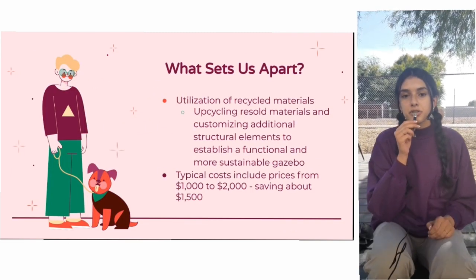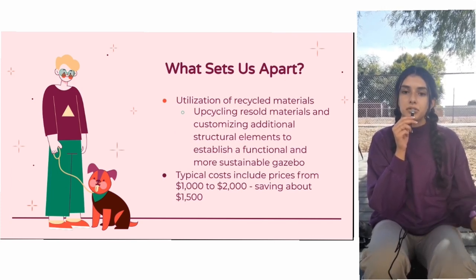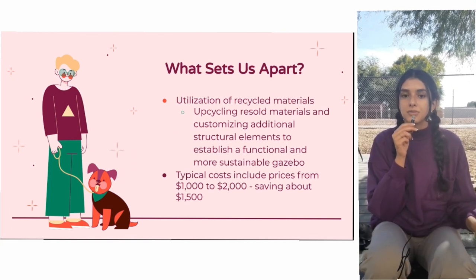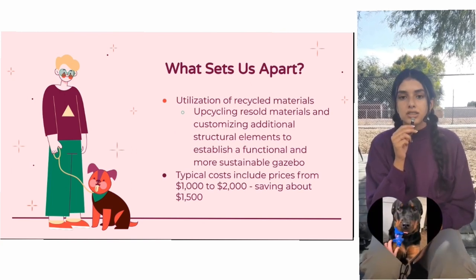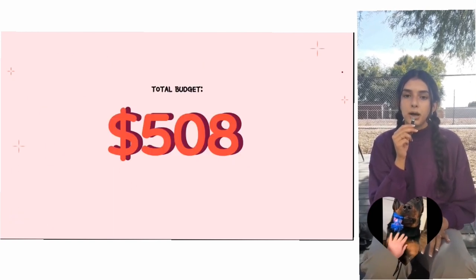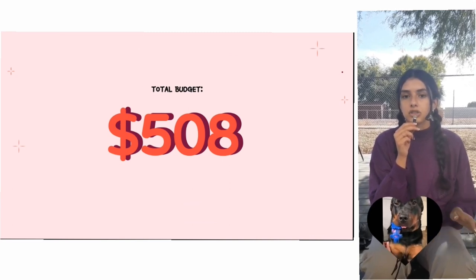So what sets this apart? For this project we're going to be upcycling resold materials and using recycled materials to make a fully customizable gazebo. Typical gazebos cost between $1,000 to $2,000, but since we're going to be upcycling old materials, we're only going to be spending about $500 for our project.